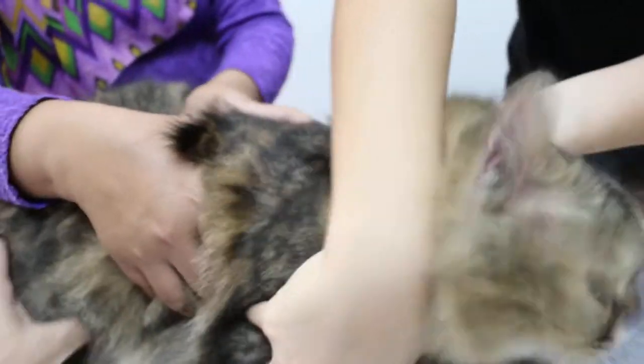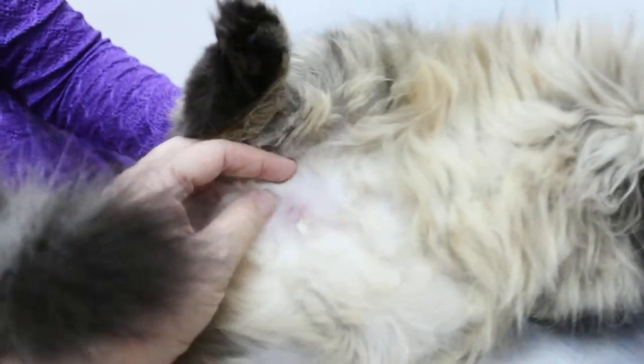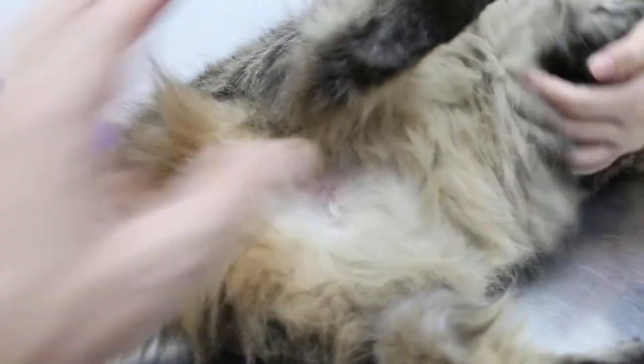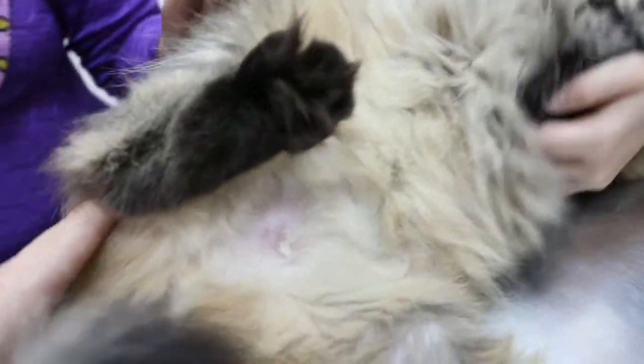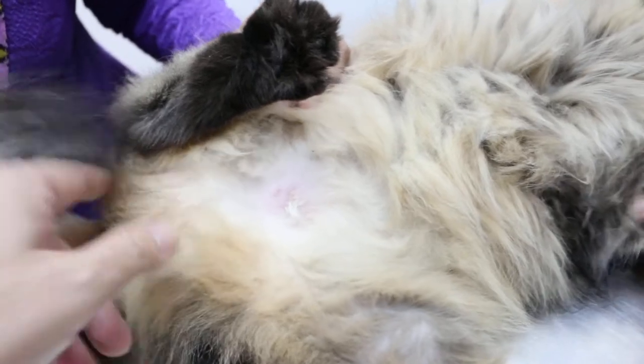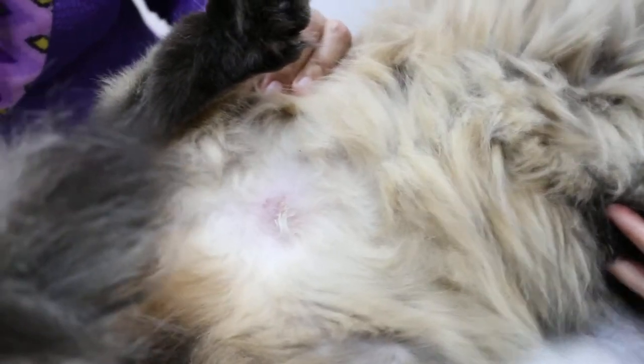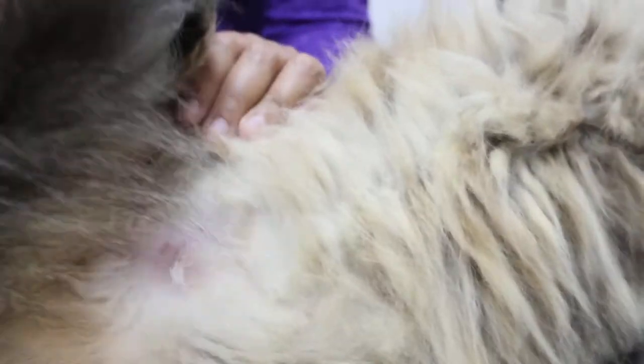Turn upside down and see if there's any skin problem. Turn, turn, turn. We check — it's better with her turned upside down. You notice there's some leaking here. Which the owner doesn't know — it shouldn't be hairless right here. Hairless means some infection there. How long already this infection? It's quite new — that's how the owner didn't know.